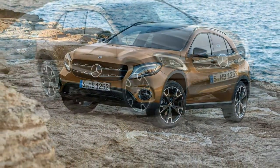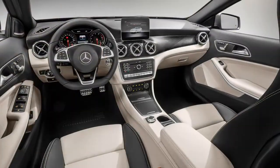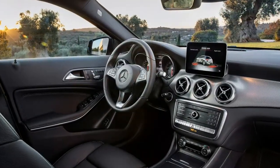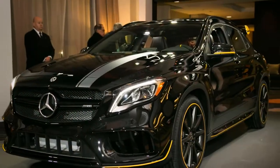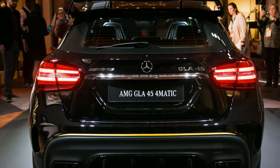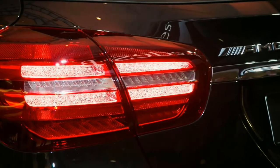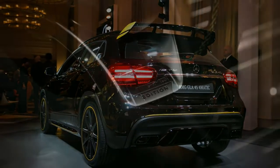2017 Mercedes-Benz GLA-Class Specifications: On sale Summer 2017. Price: $33,000–$50,000. Base engine: 2.0-litre turbocharged DOHC 16-valve i4 — 208 horsepower at 5,500 rpm, 258 pound-feet at 1,250–4,000 rpm. AMG engine: 2.0-litre turbocharged DOHC 16-valve i4 — 375 horsepower at 6,000 rpm, 350 pound-feet at 2,250–5,000 rpm. Transmission: 7-speed dual-clutch automatic.